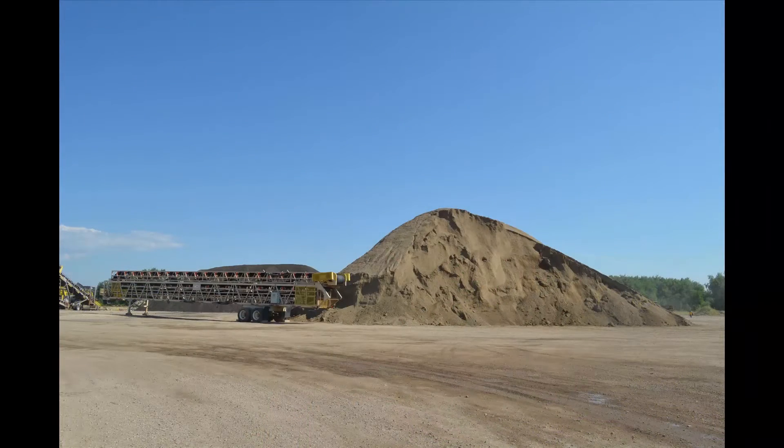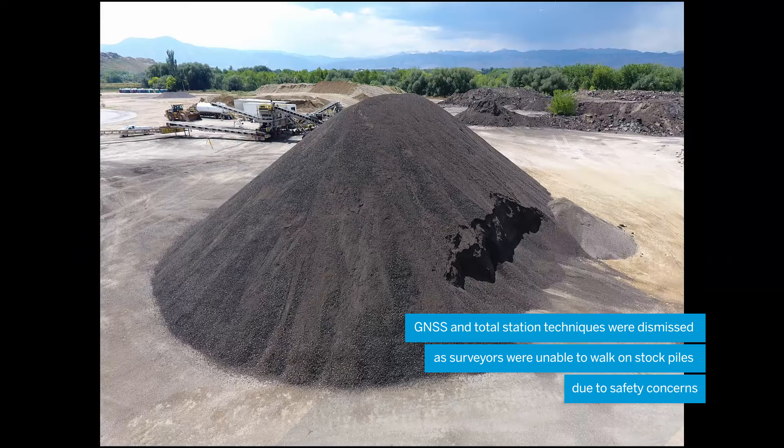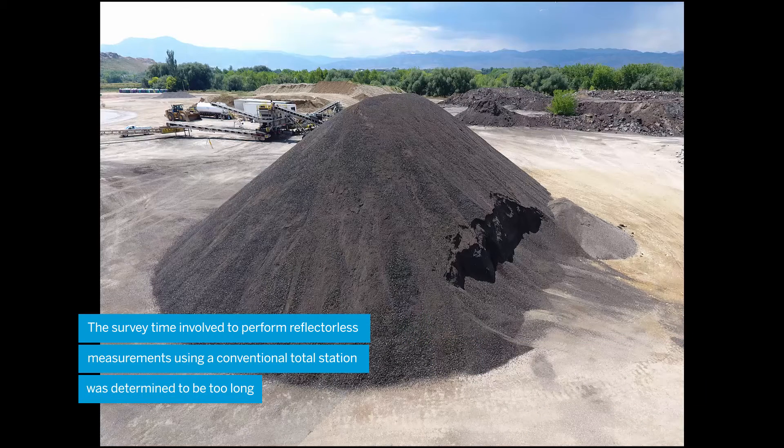Several options were discussed to determine the most suitable instrument and procedure for collecting the volumetric data. The stockpiles on this site were large and deemed too unsafe for survey personnel to measure using RTK GNSS techniques. The second option was to use direct reflex measurements from a total station on the stockpile, but the survey crew decided that this process would take too long in the field.